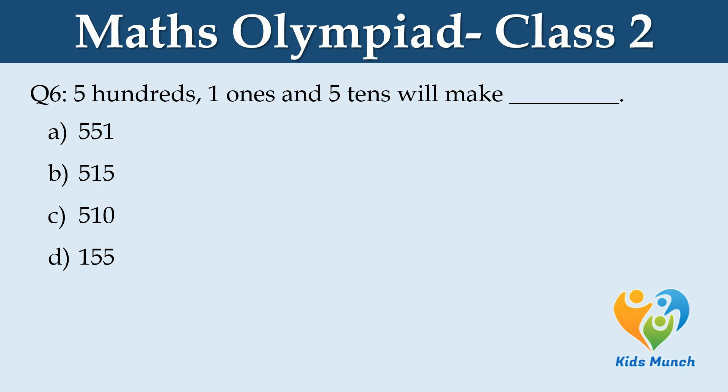Five hundred, one one, and five tens will make — Option A: 551, Option B: 515, Option C: 510, Option D: 155.